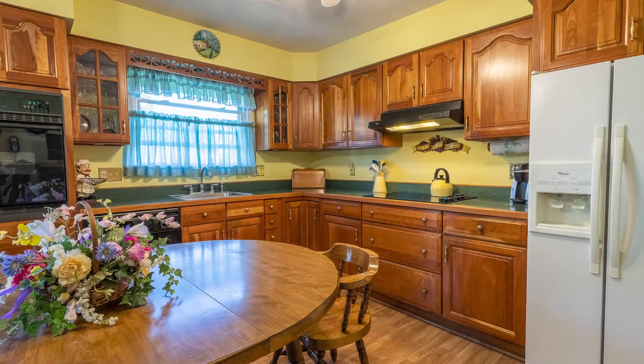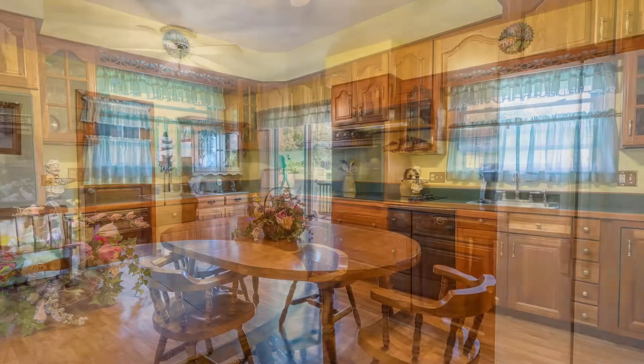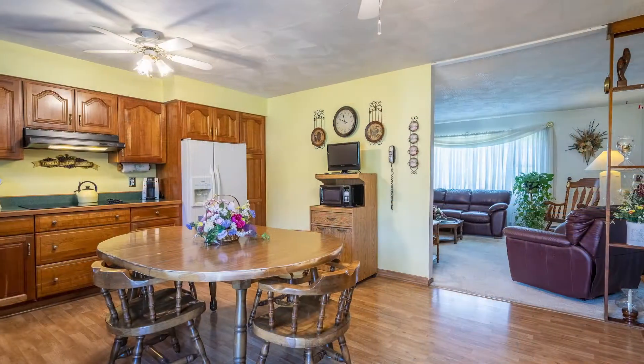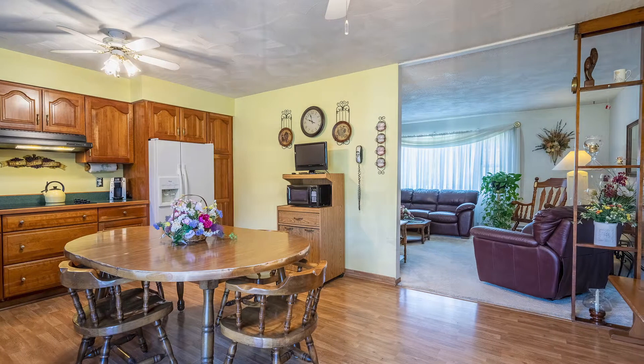The updated eat-in kitchen with its L-shaped layout, large over-the-sink window, natural cherry cabinets with glass door detail, oak laminate flooring, and its direct access to the garage and outside deck is sure to be a favorite gathering spot in this home.